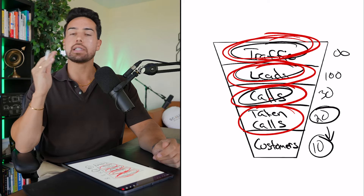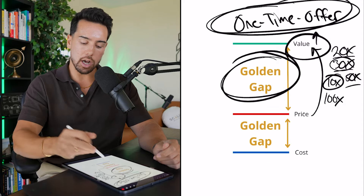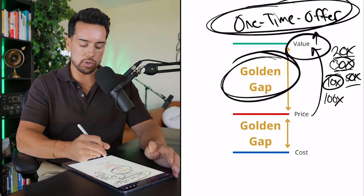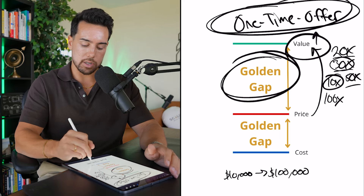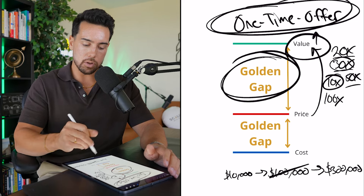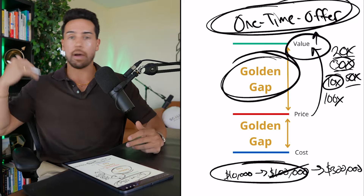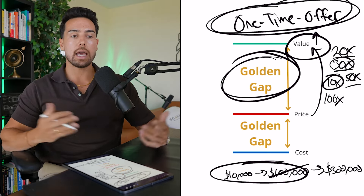The reason why running traffic to cold leads or general traffic doesn't work as well is because these people aren't on the one-yard line. They don't already have the perception of your value-to-price discrepancy. They don't already know that your usual offer is $10,000 and it's worth $100,000 — so when you come out and say 'we're going to make this worth $300,000,' they have no idea what the original discrepancy was.